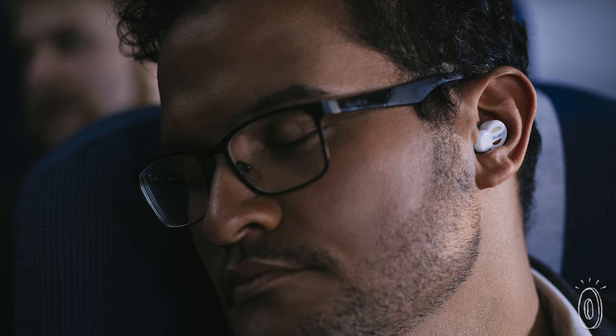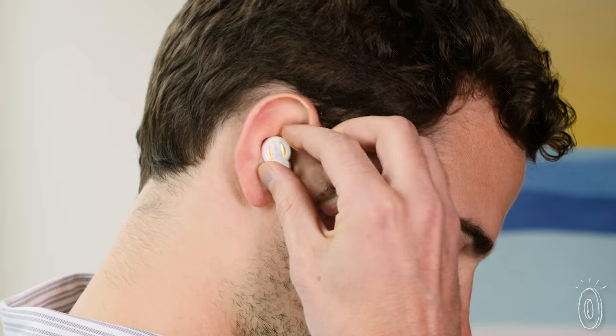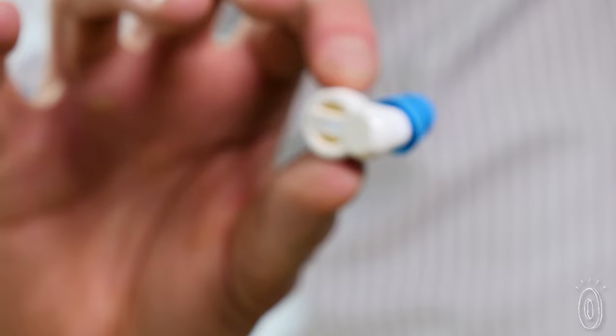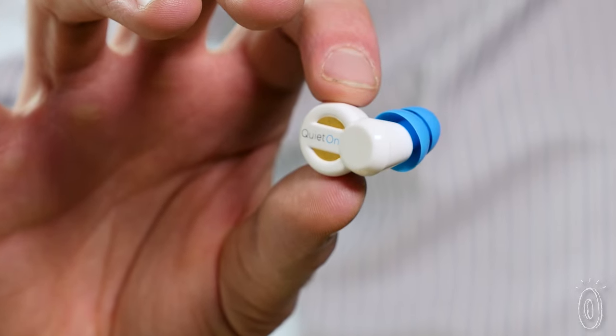QuietOn is a wireless way to get some relief from noisy spaces or to sleep when traveling. I use them on a red-eye to get some much-needed sleep on my return flight home. The in-ear design stands out because of the technology it uses and its level of comfort. We were pleasantly surprised at how nicely these fit and stayed in place and how well the noise canceling worked.